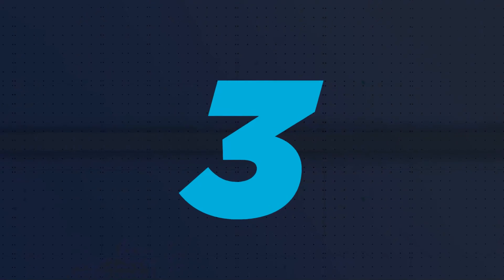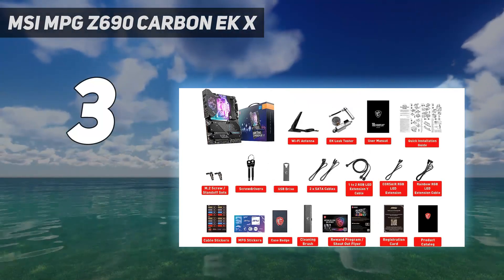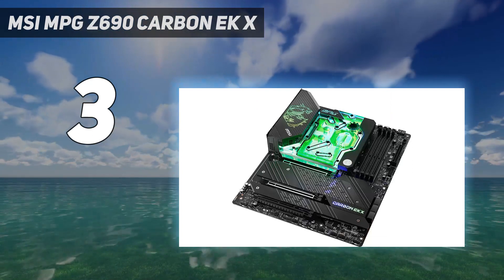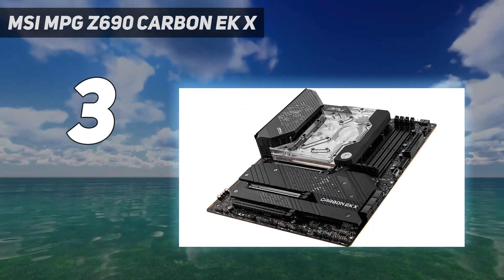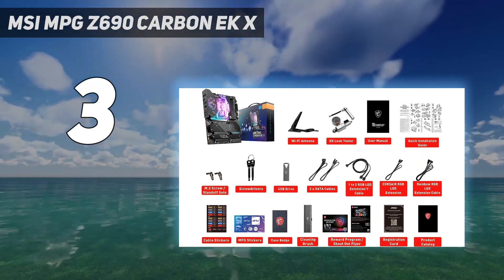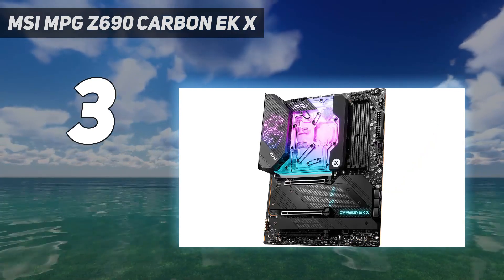At number 3: the MSI MPG Z690 Carbon EKX. The MSI MPG Z690 Carbon EKX screams premium in everything from the feature set to design. This is especially evident in the custom-designed water cooling block which covers your 12th Gen Intel CPU and primary NVMe M.2 port as well. It isn't just aesthetics that gets the MSI MPG Z690 Carbon EKX so high up in our list.